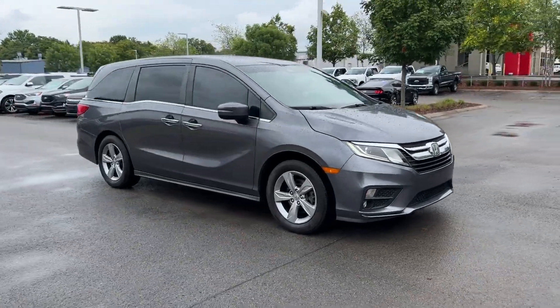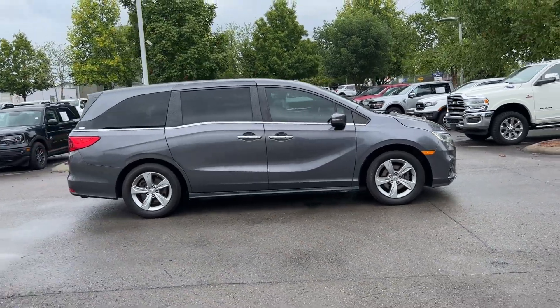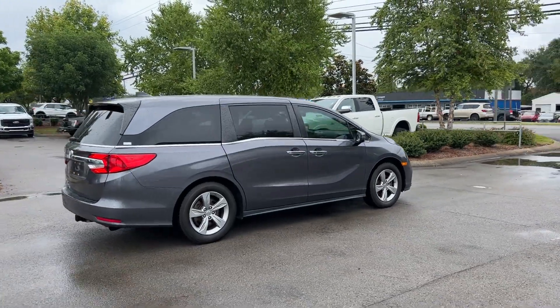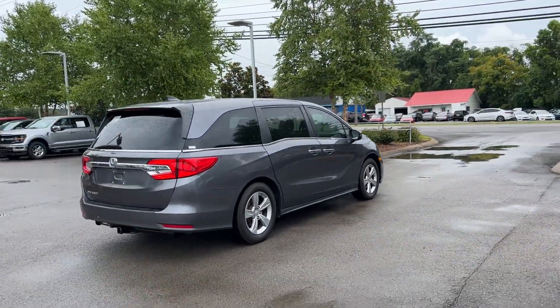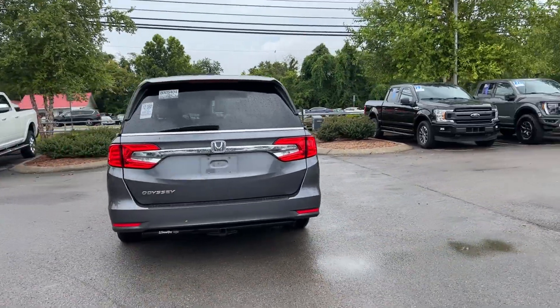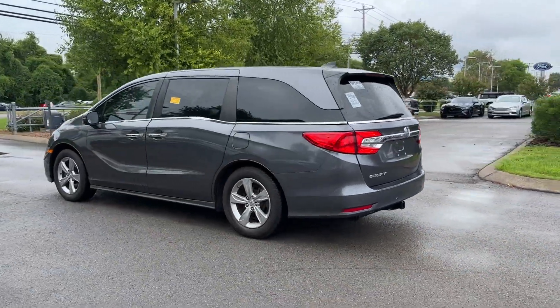2018 Honda Odyssey. This minivan delivers safety and comfort to its passengers. Never get bored with the numerous premium built-in features such as lane keeping assist, side view mirrors with turn signals, lane departure warning, satellite radio, and multi-zone air conditioning.